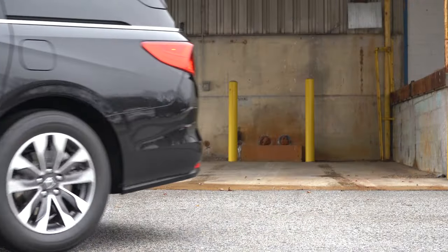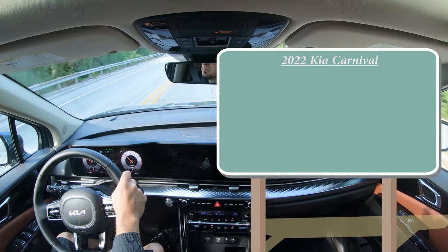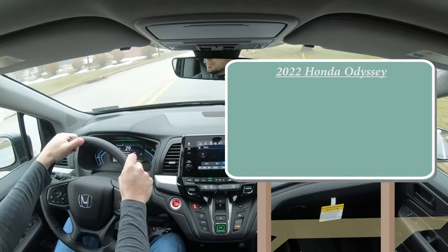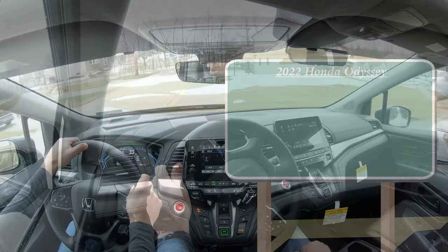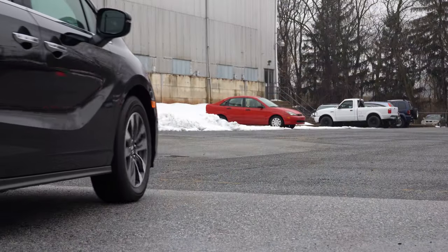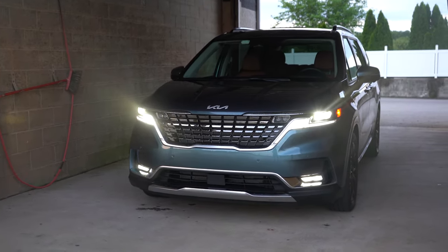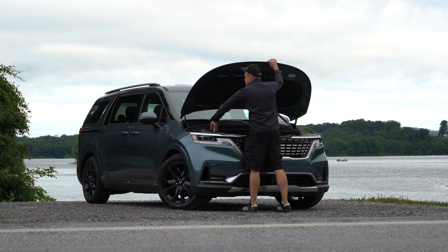Number 10 is price. The Kia Carnival starts at $32,100, while the 2022 Honda Odyssey starts at $32,290. Although they're nearly identical, the Carnival is $190 less, so for the sake of this competition, Carnival takes the lead — one to nothing.